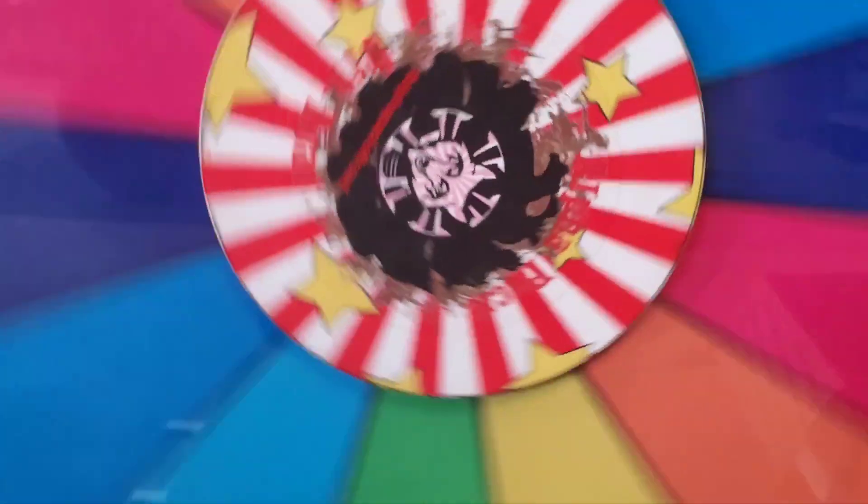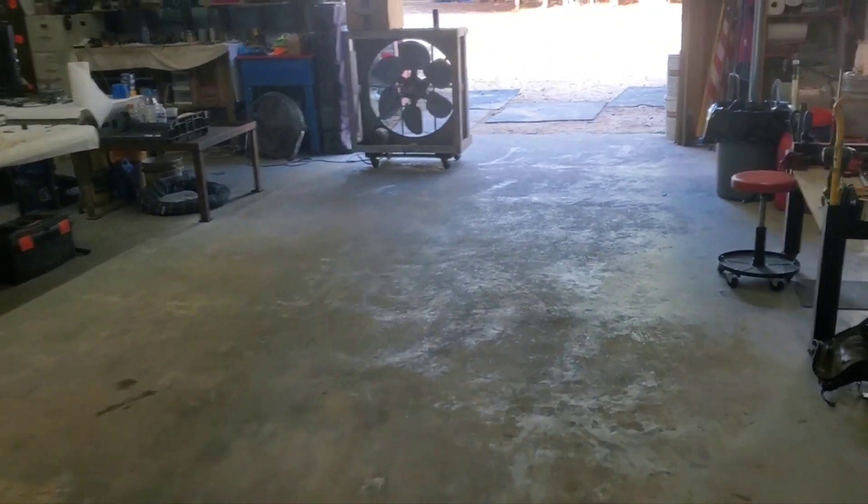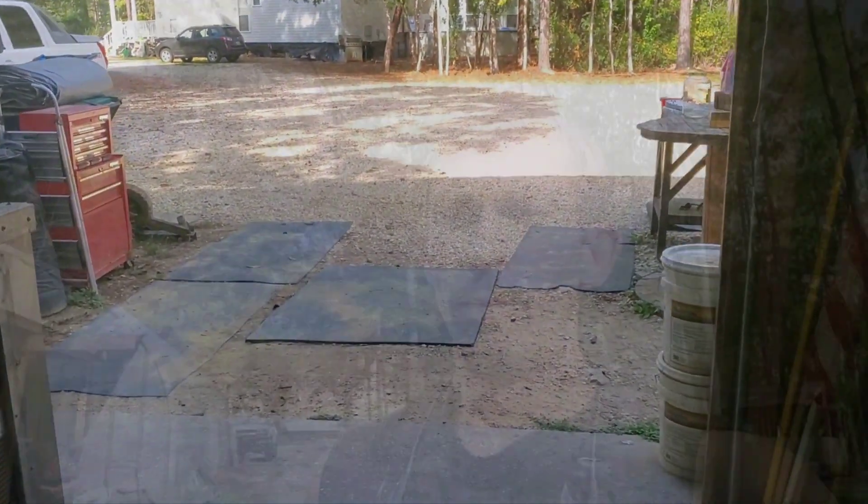Welcome back to another video here in the Alpha Pack Shop. This is video four, the last one of the 2017 Polaris Ranger Diesel Crew 1000 build, and I think it came out pretty good. I'd love to hear in the comments what you guys think, and it'd be great if y'all hit that like and subscribe and maybe the bell for notifications.